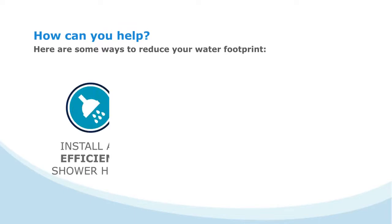Install an efficient shower head. A WaterSense certified model can save over 12,000 liters of water and $33 on your water bill per year.